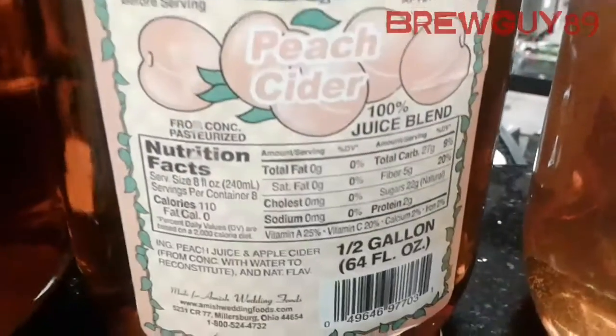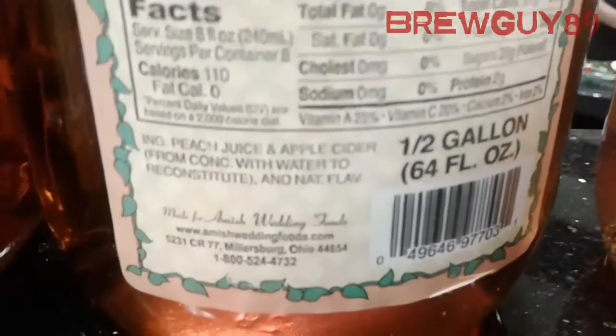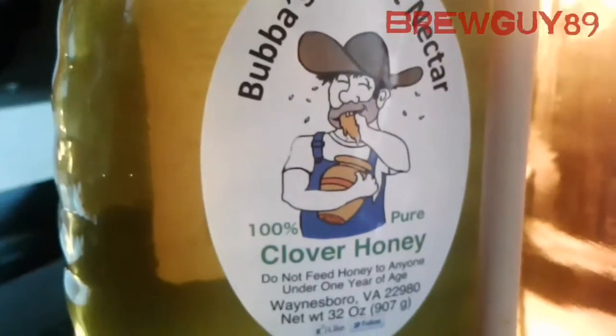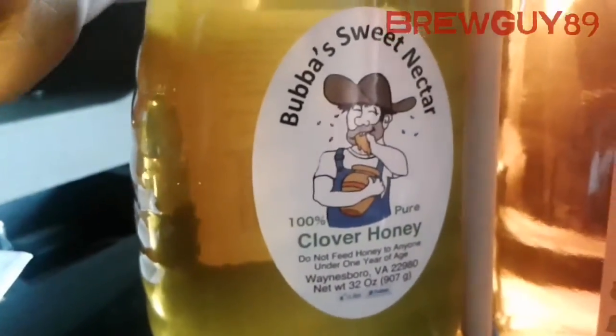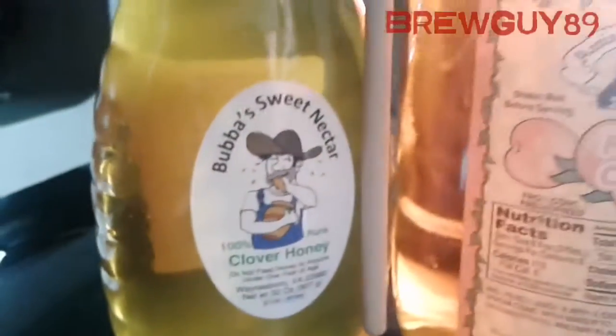Here's some peach cider — again, no preservatives, made from concentrate. And here's a 32-ounce Bubba's Sweet Nectar; they want $15.99 for the 32 ounces.